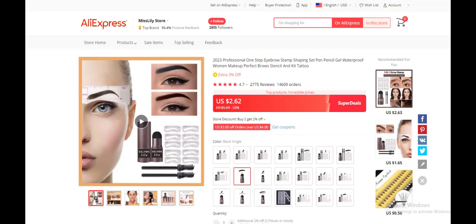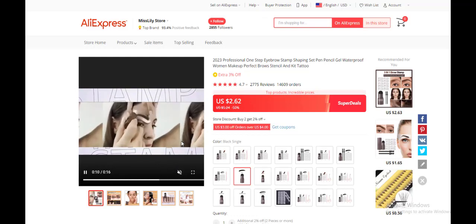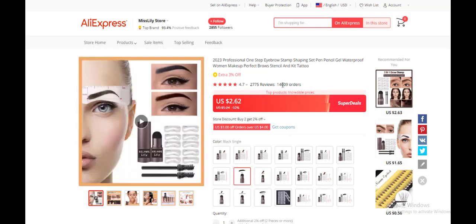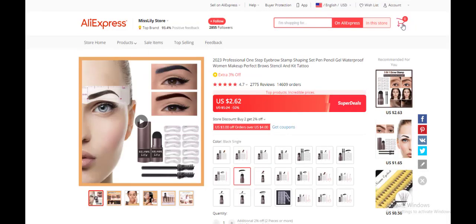The eighth product today is in the fashion niche — a designer high-heel female product. It has 14,000 orders and over 2,700 reviews. You know your target audience and you can use emotional marketing to make sales. The seller on AliExpress has over 14,000 orders, which shows the product is original. It costs $2.62, and with shipping approximately $5, you can sell it for $10 to $15 profit margin on your dropshipping store.